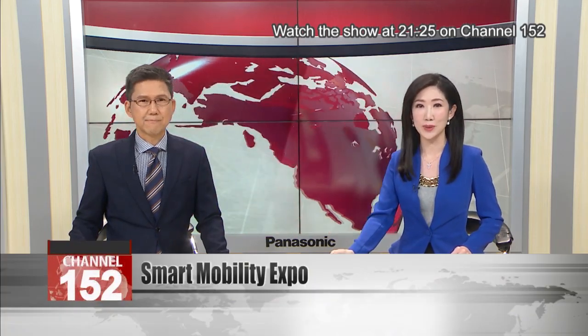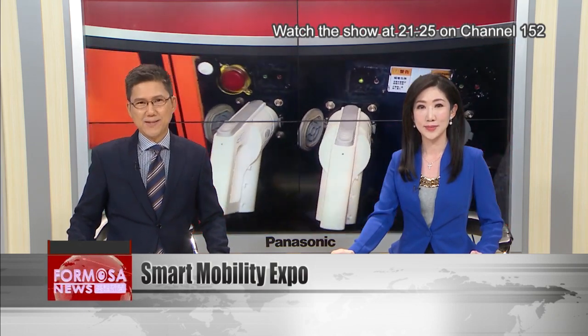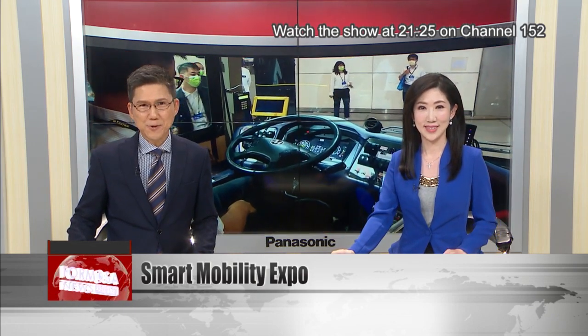Wednesday marked the opening day for this year's 2035 e-mobility Taiwan Expo, with domestic car makers and component suppliers showing off their latest technologies. One of the show's stoppers was an electric bus designed and made in Taiwan, featuring rapid charge technology and a long driving range. Eyeing the Japanese market, electric vehicle producers are also offering right-hand drive models.